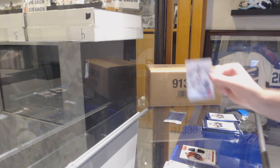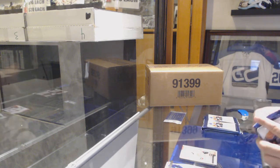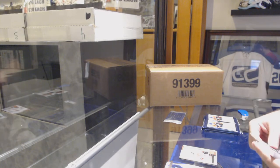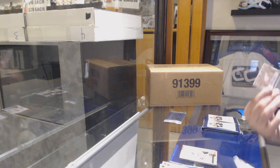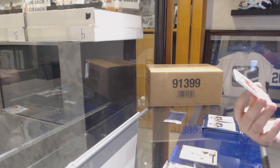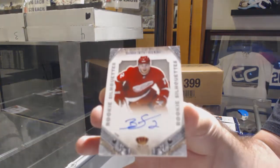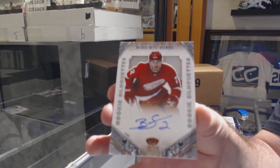We've got a Calder Contenders of Leland Irving at $9.99, and a base card at $2.99. A rookie silhouette of Brendan Smith — Joe Spice, who's been an Oiler, a Blue, a Ranger, and a King.